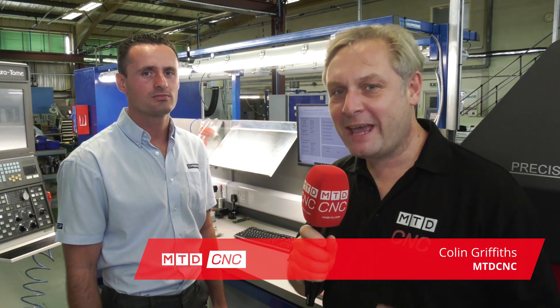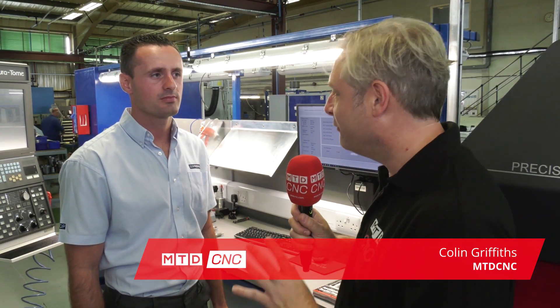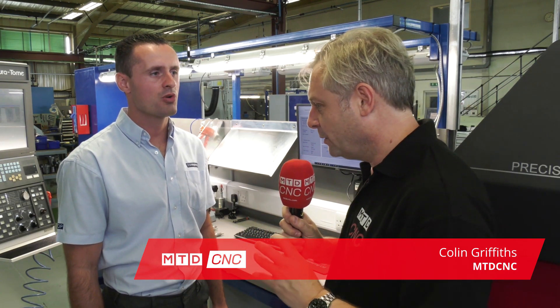We are at Cornwall's best-kept engineering secret, DP Engineering. Phil, thanks for having us along. First of all, I want to say what a fantastic machine shop.